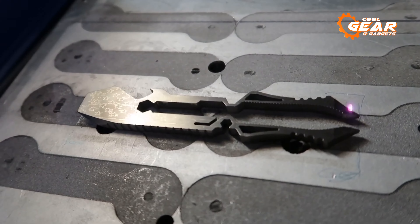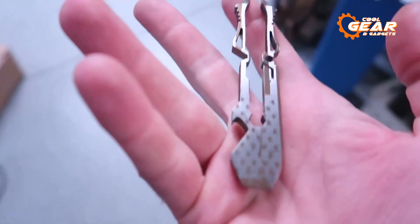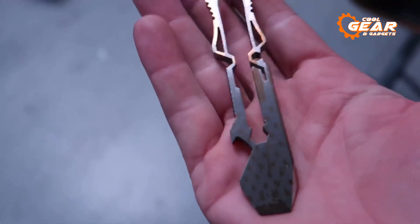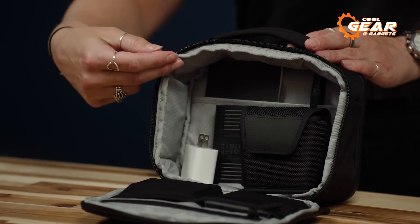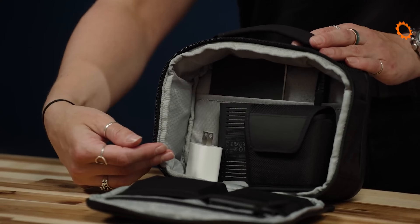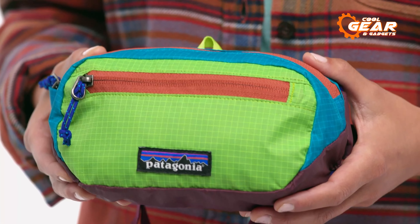Everyday carry or EDC gadgets are essential tools and accessories that people carry with them on a daily basis to make their lives easier, more efficient, and more enjoyable. But with countless EDC gadgets available on the market, which ones are truly worth buying? Stay tuned as we showcase the 7 EDC gear and gadgets you must have in your arsenal.